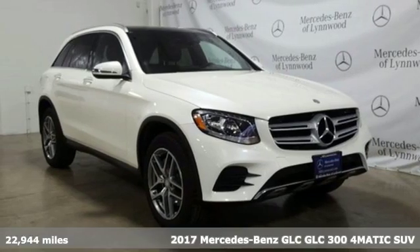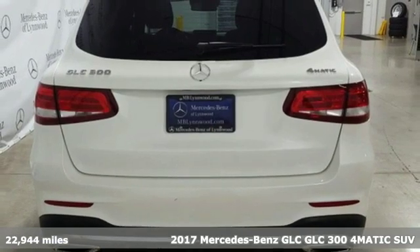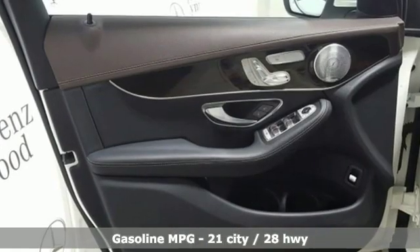Here's a certified 2017 Mercedes-Benz GLC. The shape ignites your passion for driving and the engine delivers on that promise. It comes nicely equipped with features you'll love.